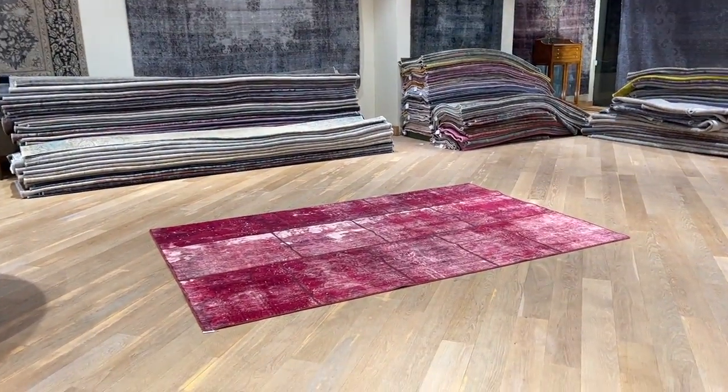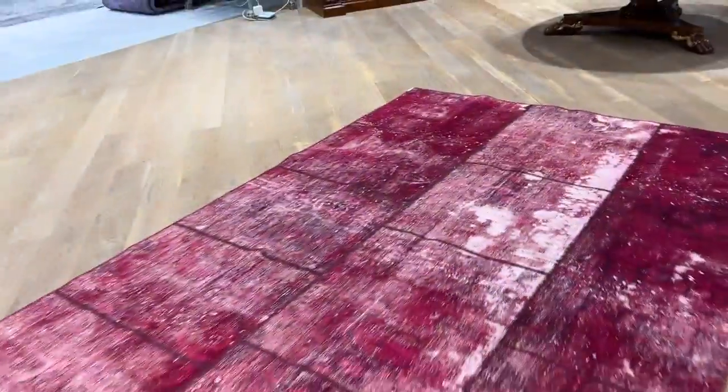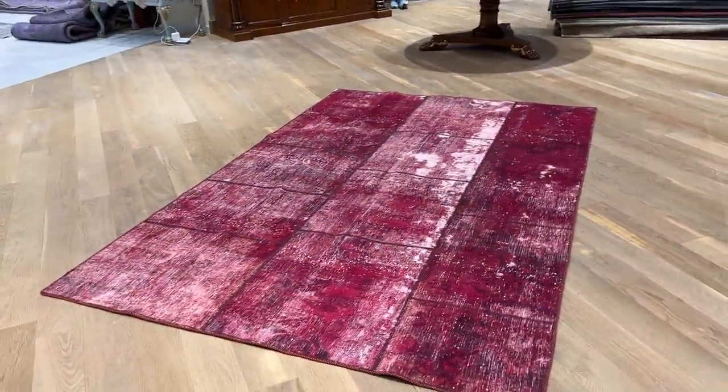Carpet 23848. It's a Persian patchwork carpet. You get some beautiful red pieces which are more prominent here, and then you get some pieces which are more worn, and then more pieces which have more wool on them, very nicely combined. Very bright red color tone in a very unusual size.